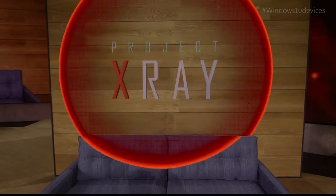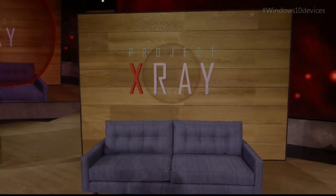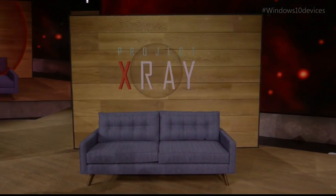Now, Project X-Ray is a game that can be played in any room, but today Dan's going to be playing it here, and you're going to see him defend this stage from a mixed reality robot invasion.